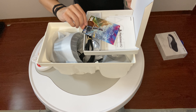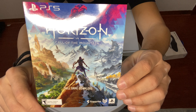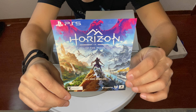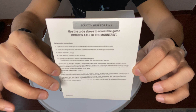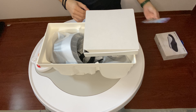We got the full game download for Horizon: Call of the Mountain. There it is right there — beautiful. It says scratch here for PIN, so you gotta scratch that off and then download the game. I'm looking forward to playing that.